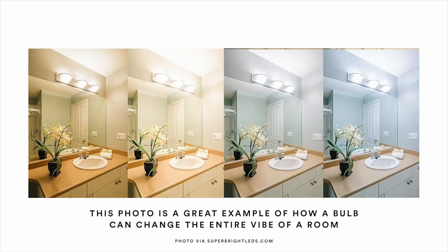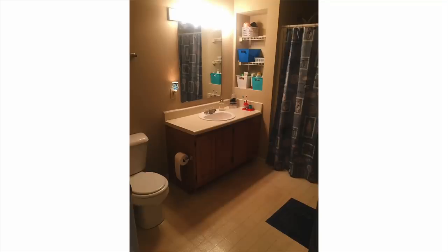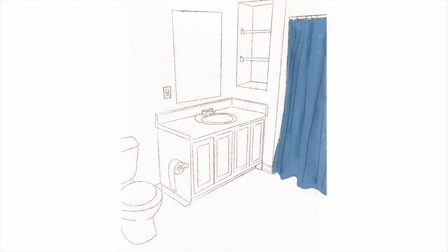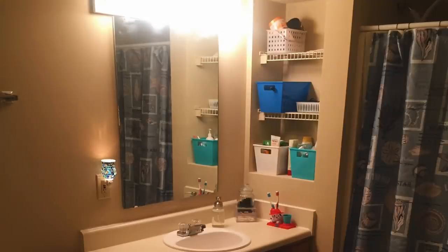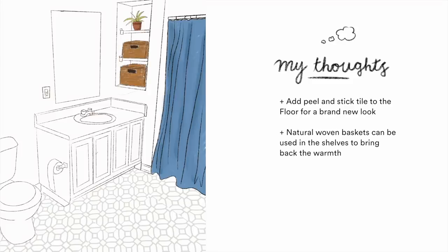Switch the bulbs in your light fixture to a daylight color — that's a super easy renter-friendly hack. Currently they're very warm, so swapping them for daylight bulbs gives a crisper, more neutral tone. Connie's floor looks like a perfect candidate for peel-and-stick flooring since it appears to be smooth laminate. When you leave, just peel it up. I picked out a pattern that meshes with the vibe. Since we're removing warm elements like the bulbs and wall color, we should add warmth back through woven baskets to replace the Dollar Tree bins.